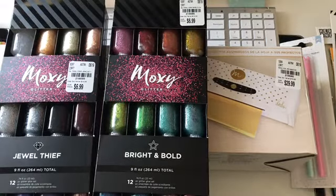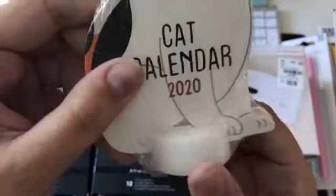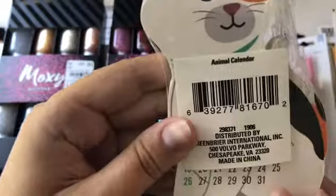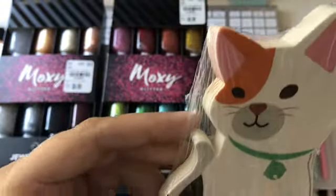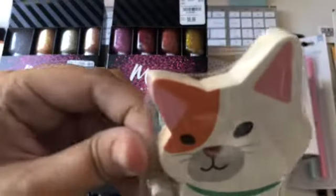And then from the Dollar Tree, I got this cute little 2020 calendar. It's a kitty cat and it comes on this little stand, and for each month it has the calendar — I thought that was so cute. So I picked that one up. They had like a French Bulldog and other dog ones too, but I'm a kitty cat person.